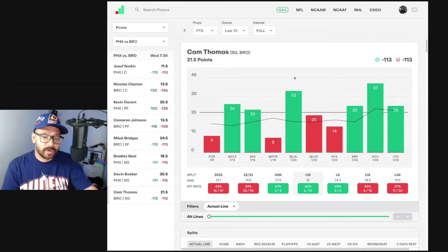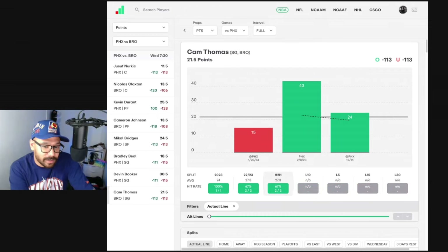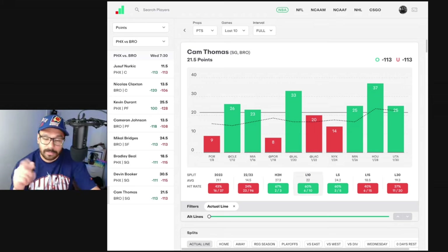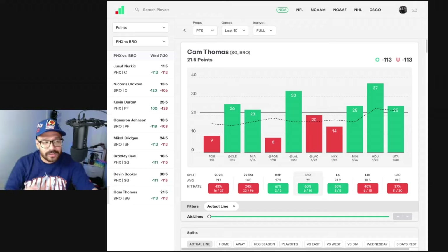Cam Thomas — we're only going to look at his points prop because that's all he does. He's hit this six of his last 10 and three of his last five. His last three games: 25, 37, and 25 points. In head-to-head matchups he scored 24 points in his last matchup against the Phoenix Suns. I do like Cam Thomas points over — I haven't made a bet on it but I like it a lot. As always, my final bets will be in the pinned comments.